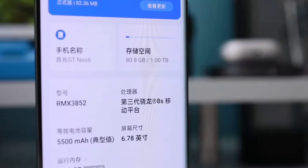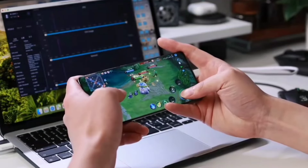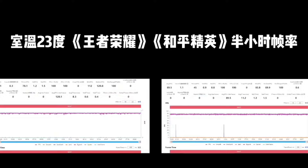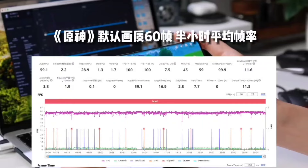It comes with the Snapdragon 8s Gen3 mobile platform, the latest sub-flagship chip from Qualcomm. This is coupled with a 14-layer VC cooling system, promising sustained performance for eSports and other demanding tasks.